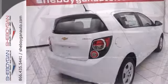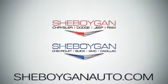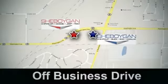Come take a test drive today. Come see us at Cheboygan Auto — eight brands in one location, off Business Drive in Cheboygan, Wisconsin.